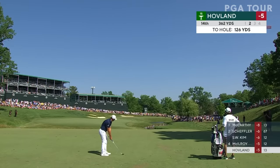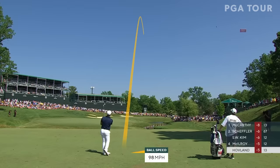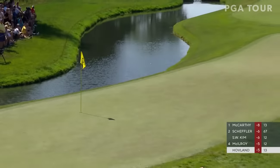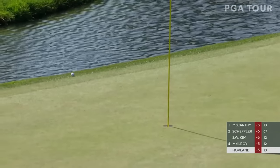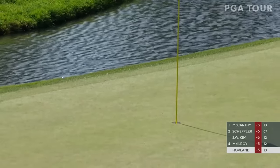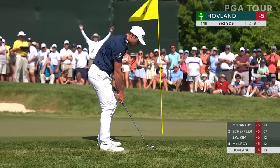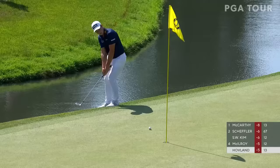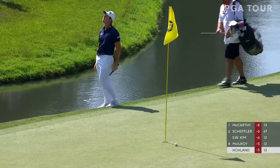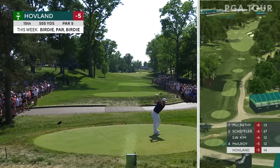Victor Hovland found the center of the fairway off the tee. This is a scary little wedge shot — not much room to work with. Oh, stay there. Saw so many of the players on the range practicing these little cut wedges for this shot. Makeable shot for Hovland — oh, this is straightforward. Only about 12 feet. Break right. Give yourself a chance at eagle.